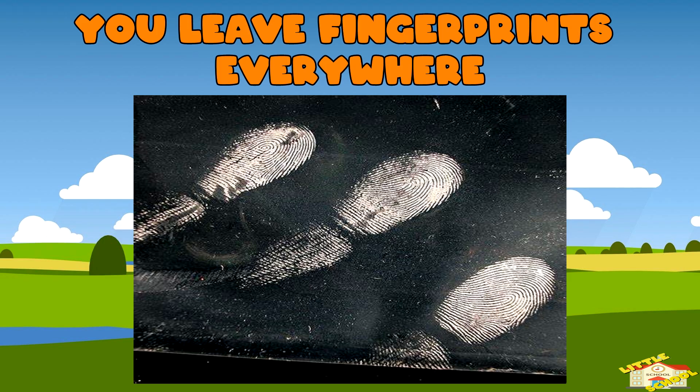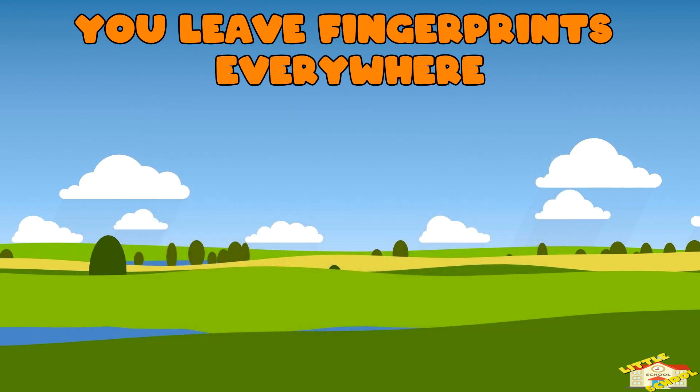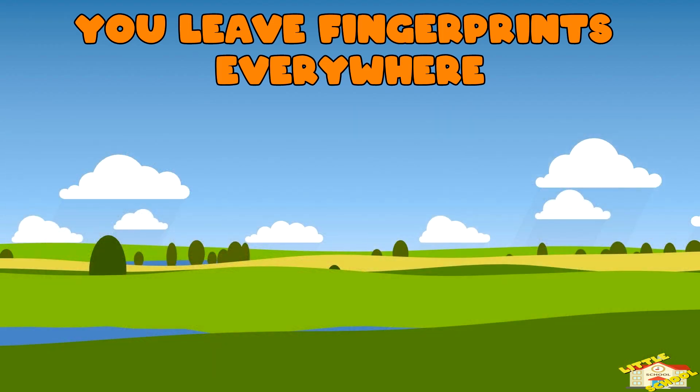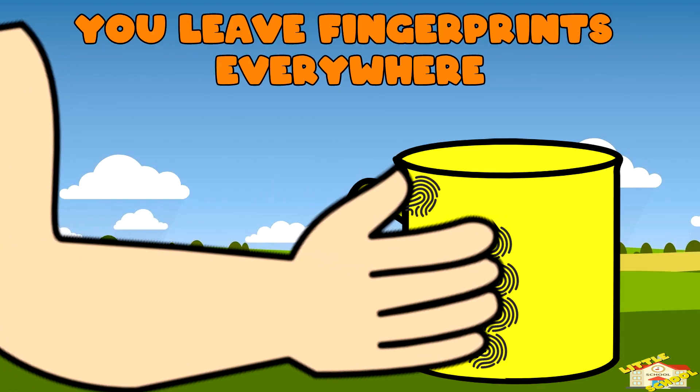You leave fingerprints everywhere. Every time you touch something, you leave behind a small imprint of your fingerprint, even if you can't see it. This is due to the natural oils and sweat on your skin.